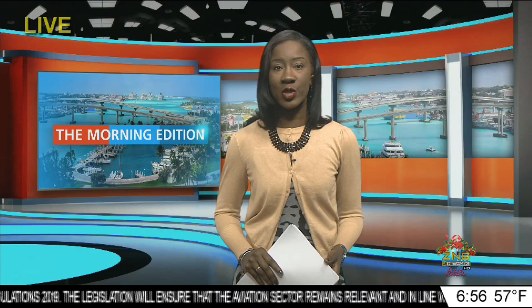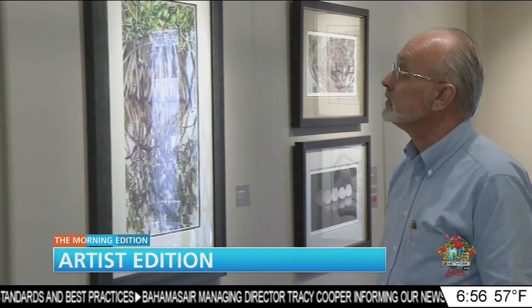Welcome back to the Morning Edition. On a lighter note, a local artist is paying homage to gifts passed down throughout the family line, and he is doing so through an art exhibition. Jimenita Swain takes a look.